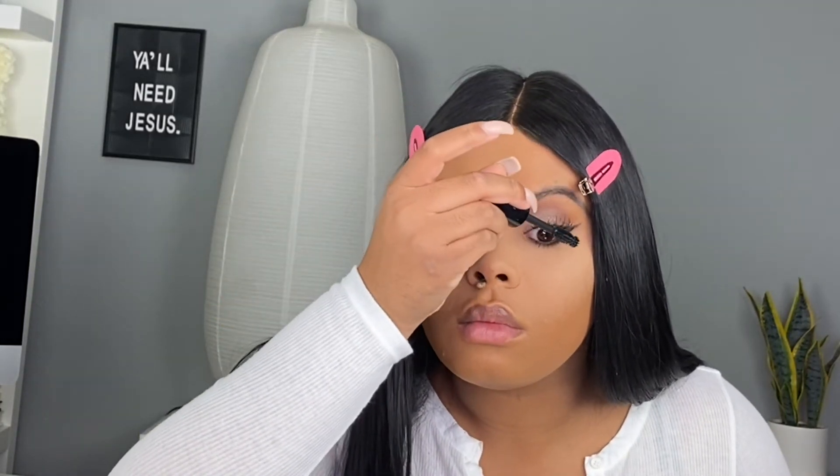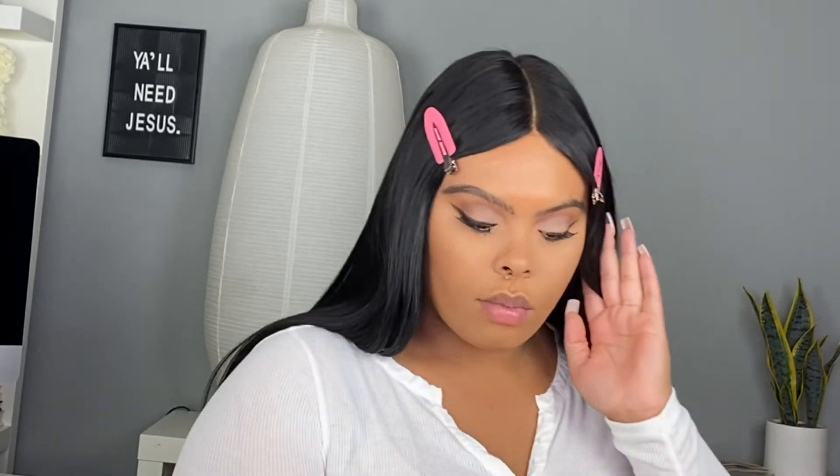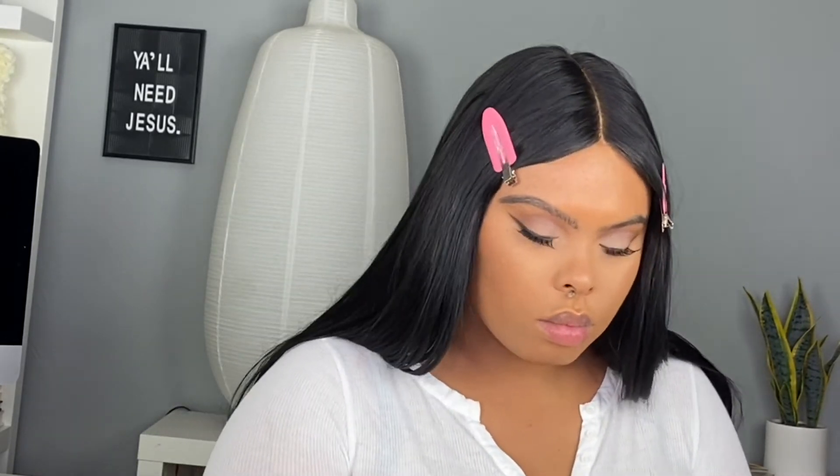Now I'm just adding some mascara, putting product mostly on the end of the lash because I really want the eyes to be lifted. Then we're adding a little bronzer because I want to look sunkissed 365 days of the year.